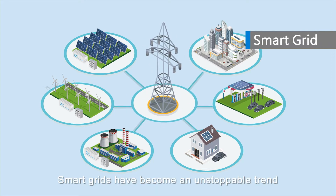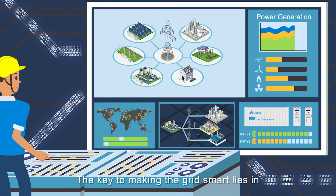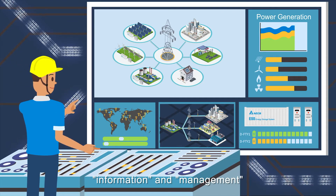Smart grids have become an unstoppable trend that's solving the problems of traditional grids. The key to making the grid smart lies in information and management.